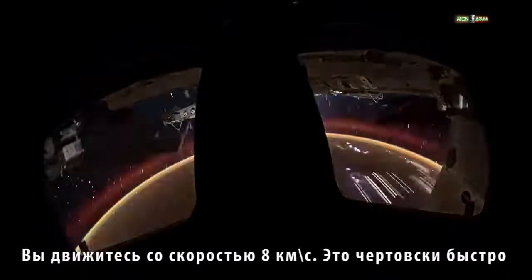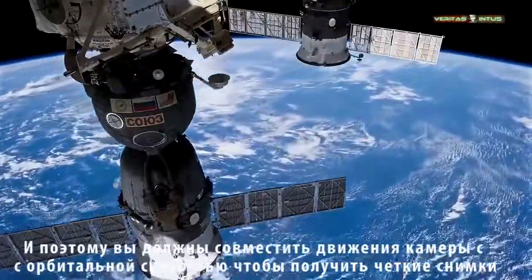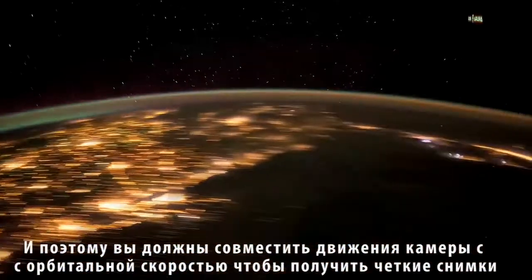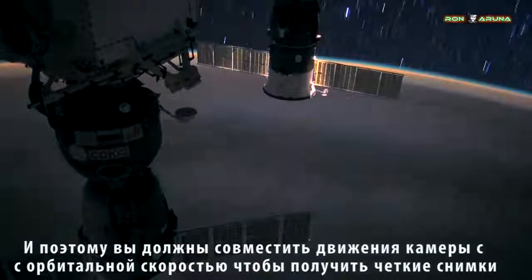You are moving at 8 kilometers a second. That's fast. And so you have to be able to slew the camera at the same rate of orbital motion while you're taking pictures to actually get the sharpest imagery.